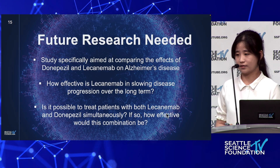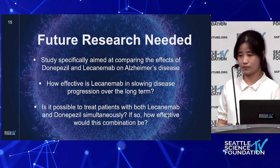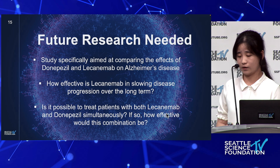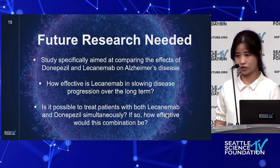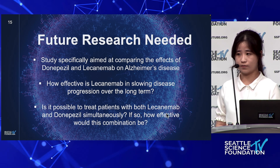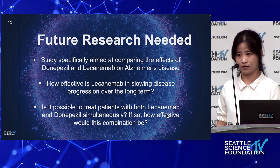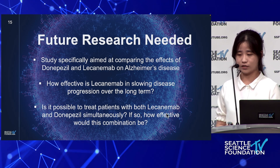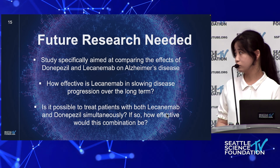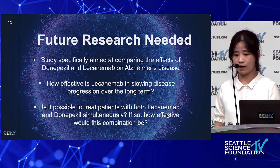Some future research I think is definitely needed includes studies specifically aimed at comparing the effects of donepezil and lecanemab on Alzheimer's disease. I also wonder how effective lecanemab is in slowing disease progression over the long term, because lecanemab was only approved by the FDA last July, meaning there have not been any studies on how it affects patients over five, ten, or fifteen years. I'm also wondering whether it is possible to treat patients with both lecanemab and donepezil at the same time, and if so, how effective that would be.